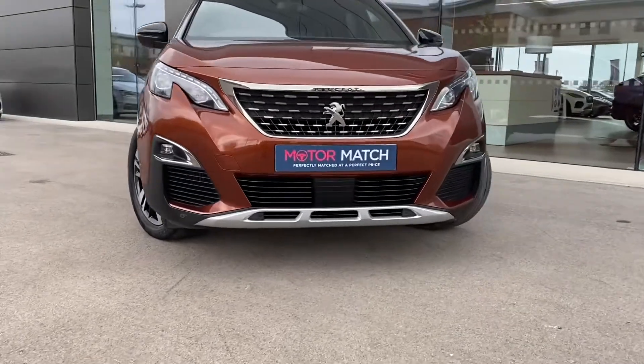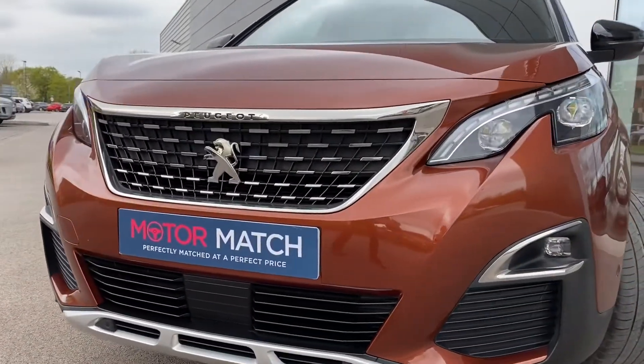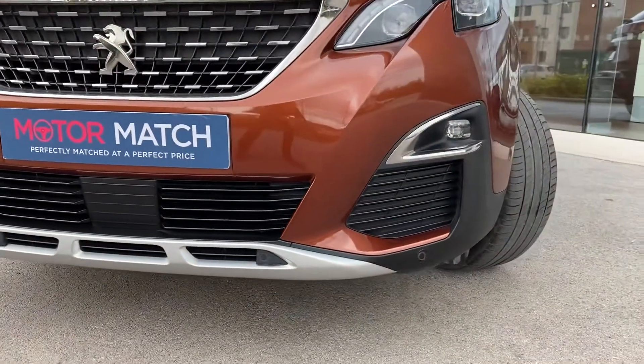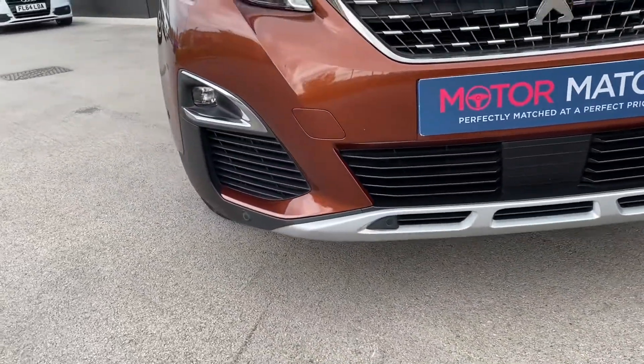Starting with the front, a new fascia with the chrome checkered design radiator grille with that Peugeot branding, along with chrome and black lower styling and a satin silver front scuff bumper, which combined create a dramatic look.